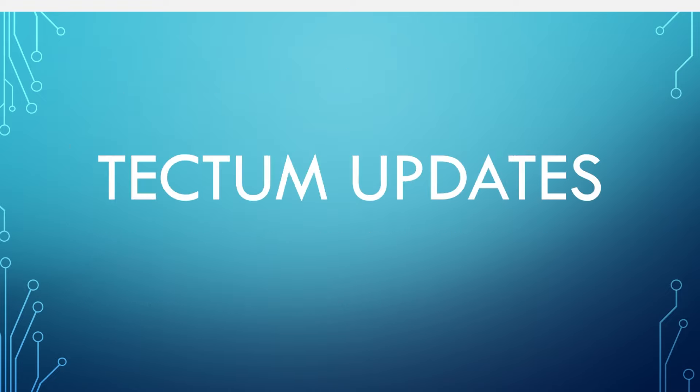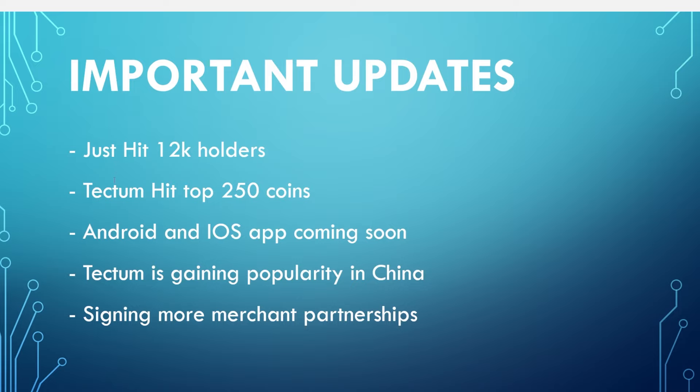Now let's jump into some of Tectum's recent updates and achievements. Tectum just hit 12,000 Tectum token holders and just hit the top 250 coins. For a very short period of time it was actually in the top 200, which is a massive achievement. A lot of crypto YouTubers are talking about it — some say it's overvalued, some say it's at a high and probably going to come down. But if an ETF gets approved and drives the BRC20 narrative, and this is ultimately scaling Bitcoin and cryptocurrency as a whole, I can see Tectum doing exceptionally well in a short period of time.